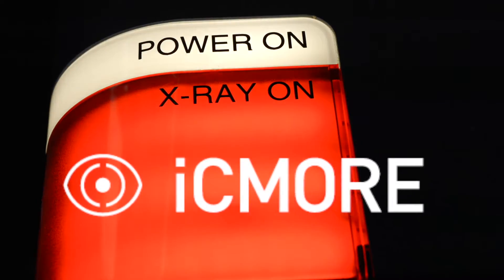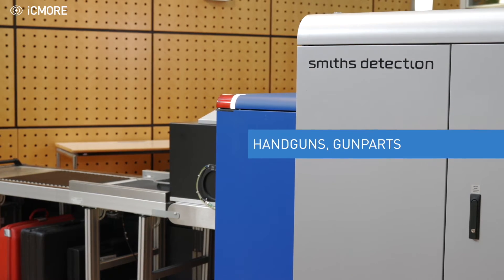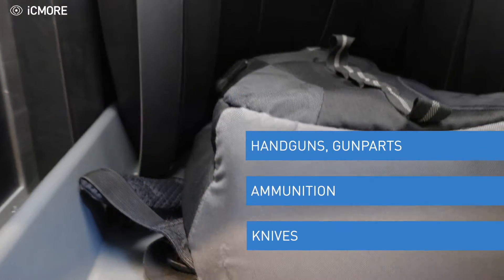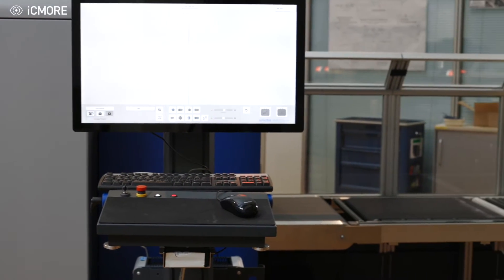iCmore Weapons — Smith's Detection's new digital software solution — is capable of detecting weapons such as handguns, gun parts, ammunition, and knives hidden in hand luggage. Using our own lossless raw data, operators are assisted with best-in-class real-time results.